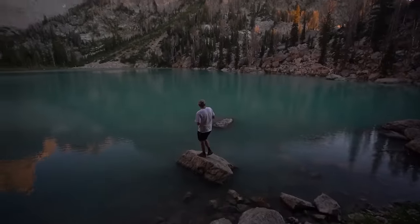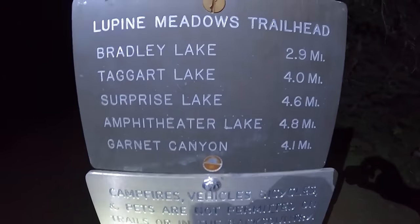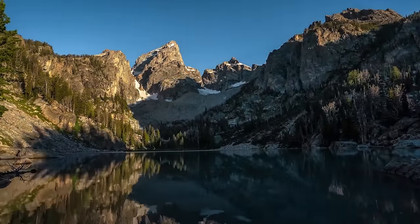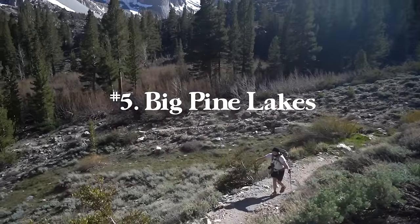A quick note to everyone using this list as a hiking guide or travel bucket list: please plan accordingly, download offline maps, always make sure you're prepared, have water, someone knows where you are, and just make sure you're being safe because things can happen in the backcountry.